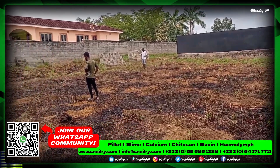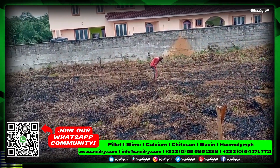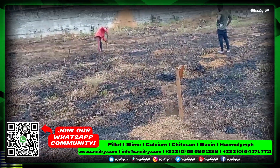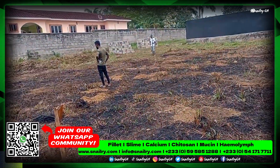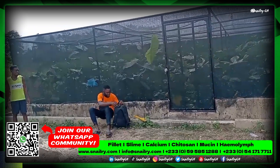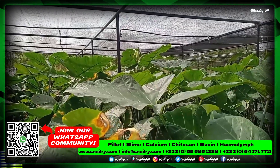Good morning to all our lovely viewers, this is Snowy Ghana once again, back on your screens with another update. Today we are far away in the central region. We were called upon to come and build another greenhouse for a client. The greenhouse you see here was built last year, and we have already stocked it — the snails are doing perfectly well and everything is perfect here.